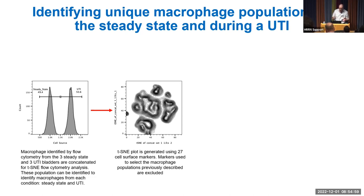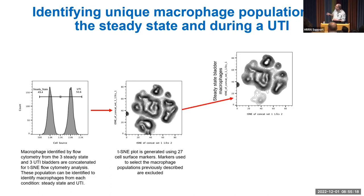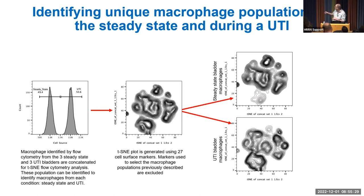A UMAP/TSNE plot reveals multiple macrophage populations in the bladder. Based on 27 markers, we identify approximately six to seven populations in the steady state. Comparing steady state to UTI, one population is very distinct in steady state and disappears during UTI, while another distinct population appears during UTI that is only a small minority in steady state. A third population present in steady state is absent in the UTI condition.